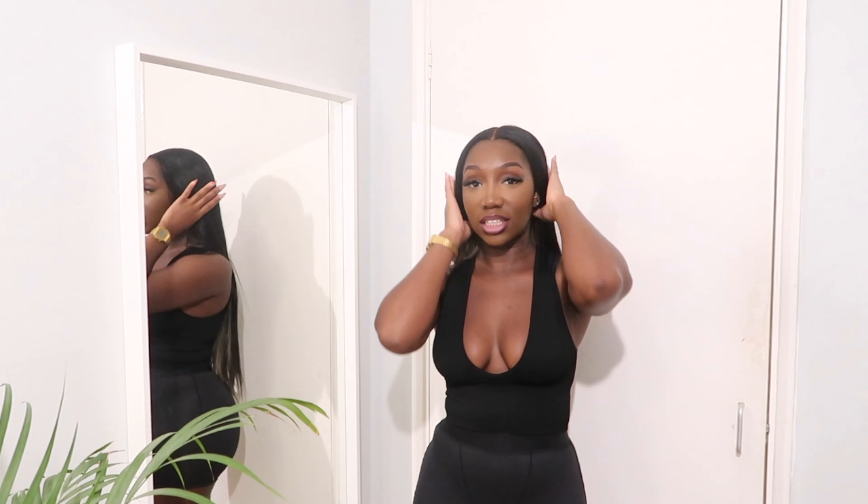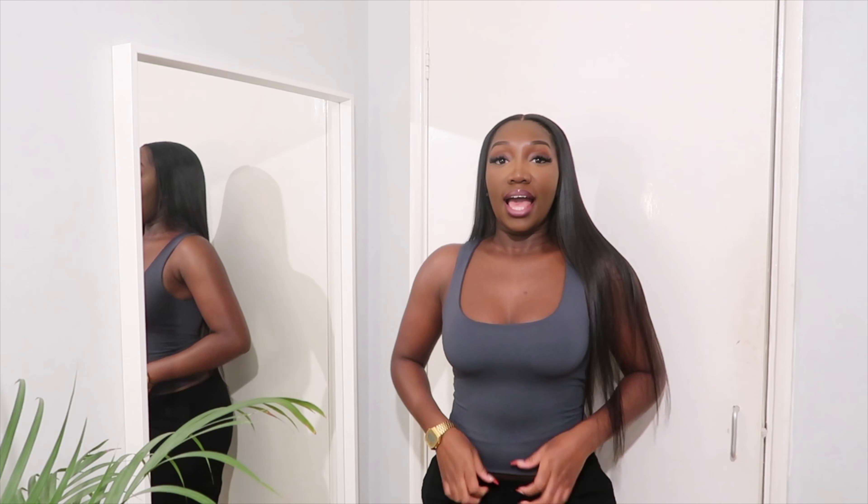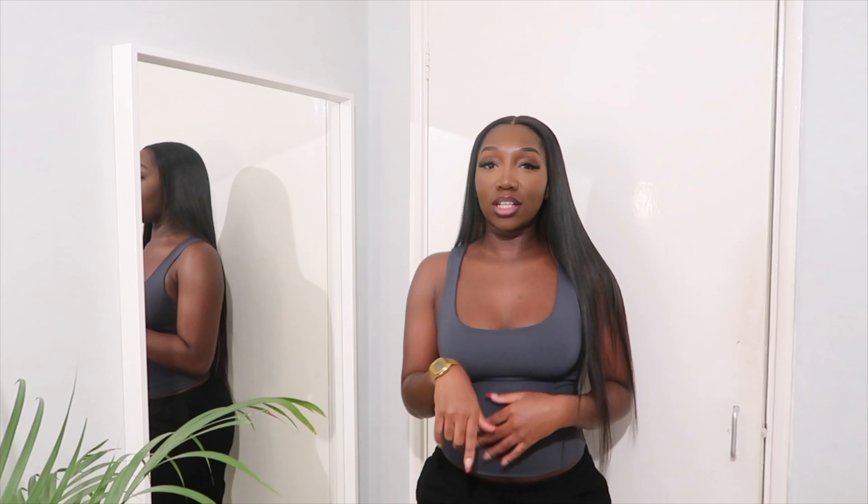The final item in this haul is a square neck vest top from Zara. I saw it last week while looking for something else and I really liked the neckline — I don't have many tops in this square neckline style.